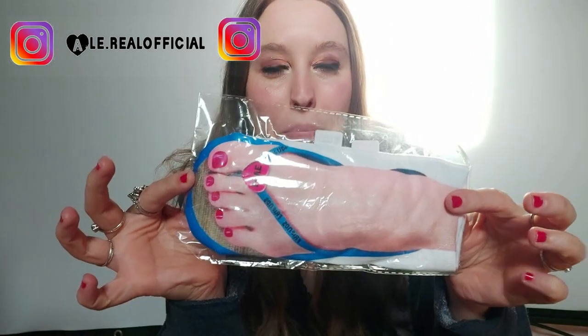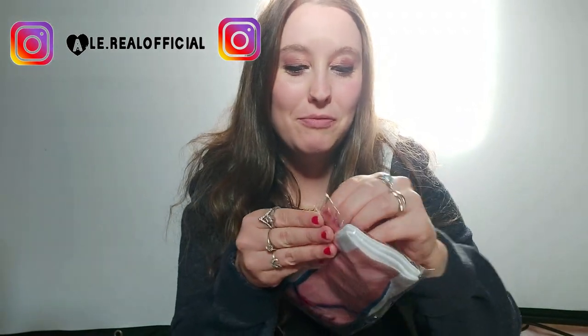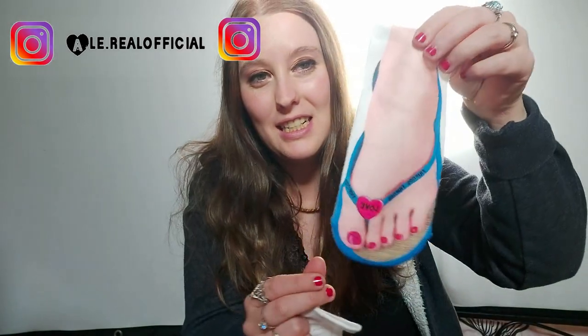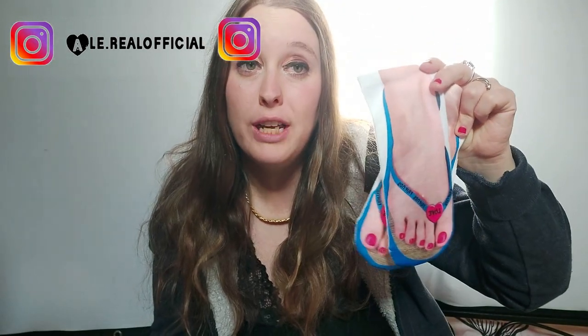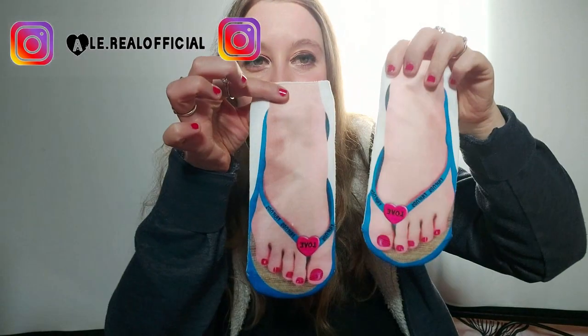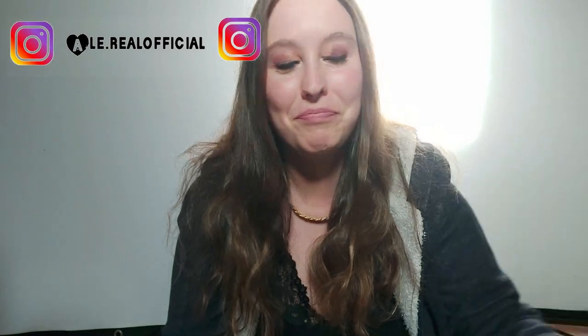Ho comprato queste calze strane e particolari, che volevo provarle, volevo vedere come erano. Sono a forma di piede con questo sandalo, questa ciabatta. Pagate poco. Volevo provarle perché ci sono molte cose particolari, strane e divertenti. Questo lo pagate 1,25 euro. Sono particolari e molto carini. Vi farò vedere nella foto su Instagram come vanno e come stanno.